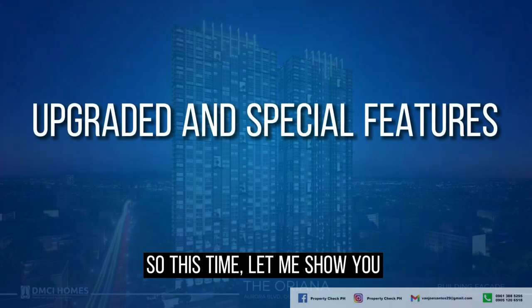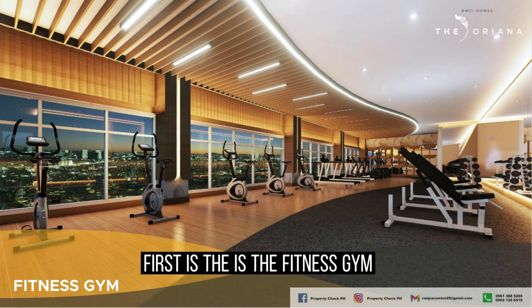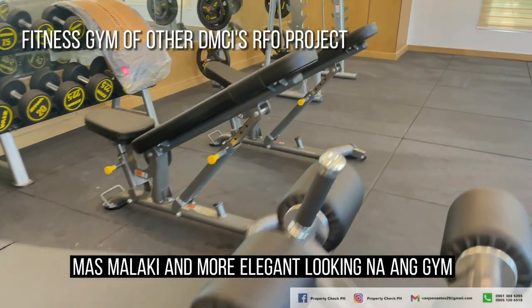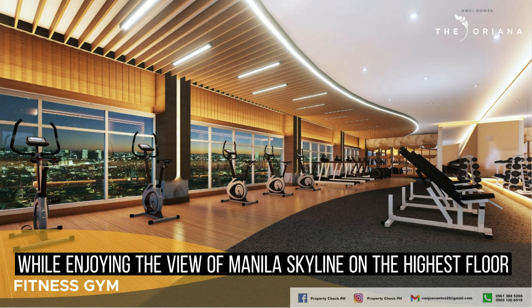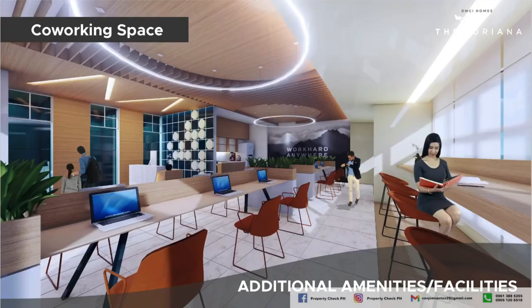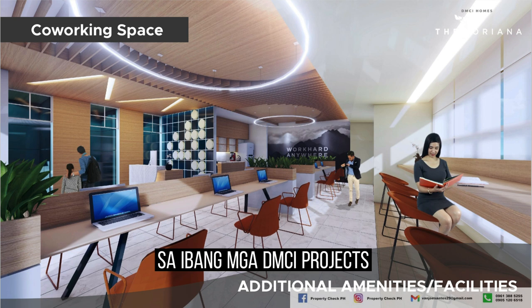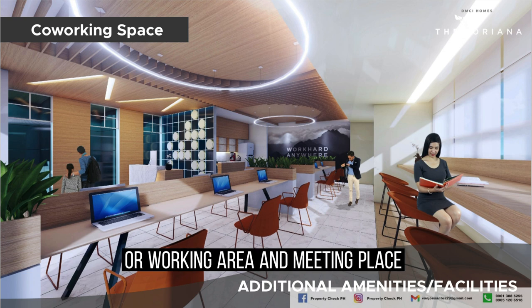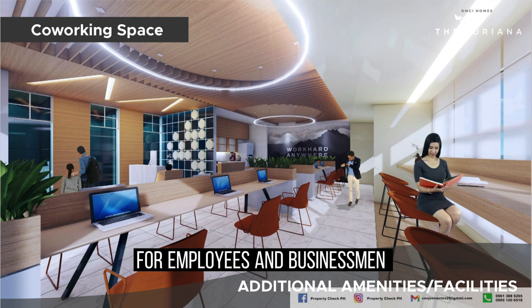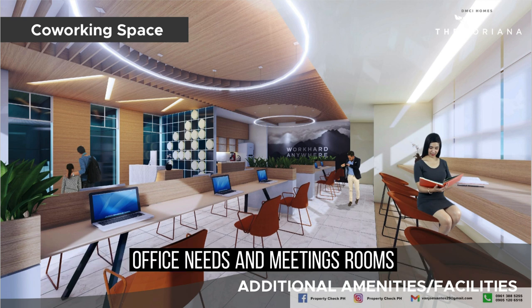Let me show you the upgraded and special features of the Oriana. First is the fitness gym — it is larger and more elegant-looking in this project. Imagine running on the treadmill while enjoying the view of the Manila skyline from the highest floor. One of the special features of the Oriana not found in most other DMCI projects is the co-working space. This area is designed as a study area for students or a working and meeting place for employees and businessmen, equipped with fast internet connection, office needs, and meeting rooms.